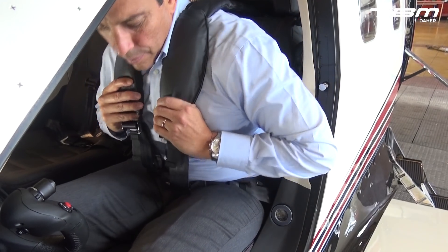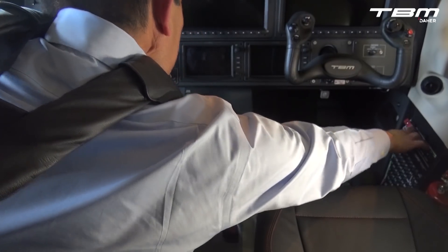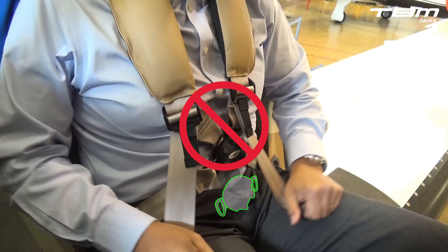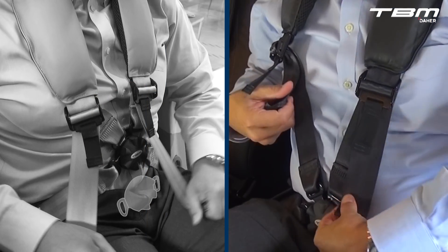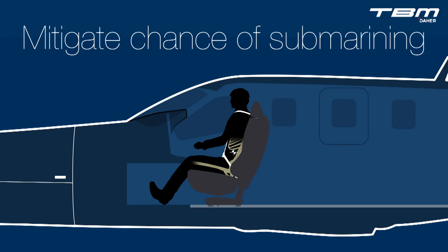Once the safety belt and shoulder harness are fastened, check for freedom of movement. Rapid torso motion should be stopped by the inertia reel. This is important: take care not to create so much tension with the shoulder harness straps that the safety belt is raised towards the sternum, increasing the angle of the safety belt. Keeping the safety belt low and tight across the hips mitigates the chance of submarining under the lap belt during a deceleration.